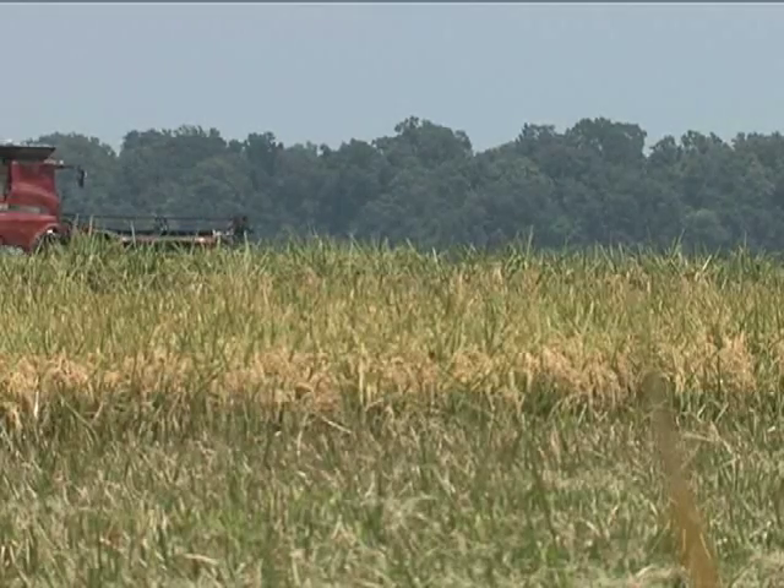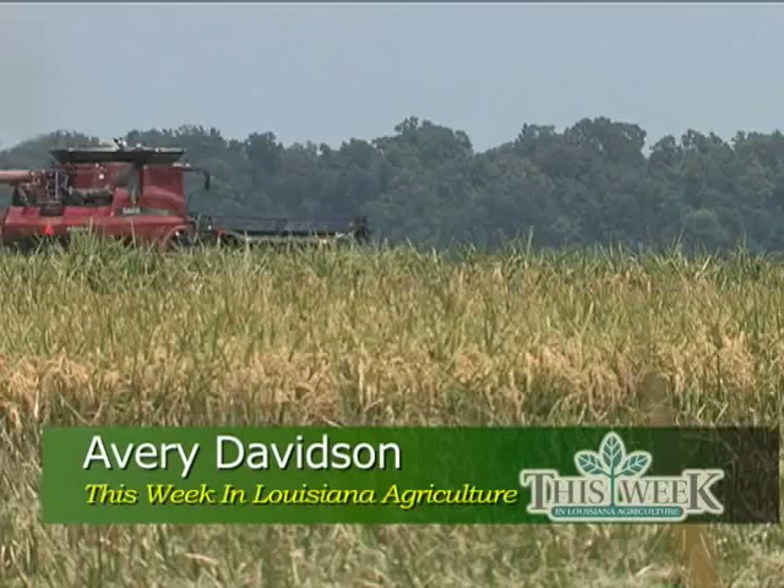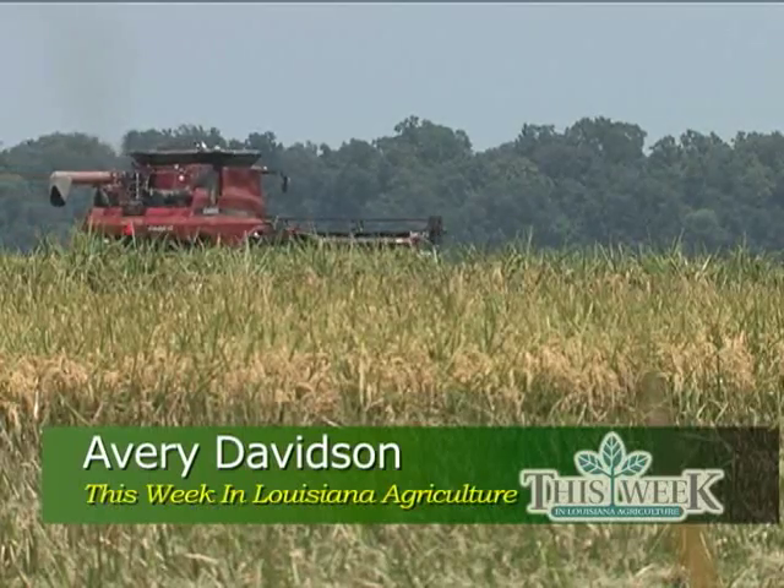And that's why farmers and ranchers there will keep looking to the skies. I'm Avery Davidson for This Week in Louisiana Agriculture.